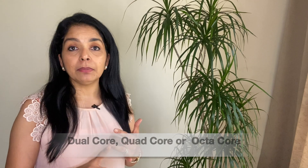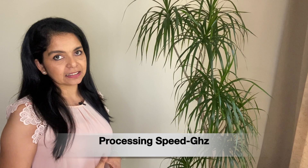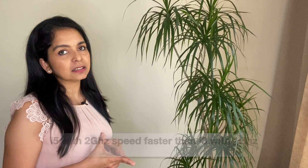This brain, or processor, consists of two or more compartments allowing it to multitask efficiently. It can be dual-core, quad-core, or octa-core. The main characteristic of the processor is its processing speed, expressed in GHz. So we look for an i5 with 2 GHz speed, which performs much faster than an i3 with 1 GHz speed.